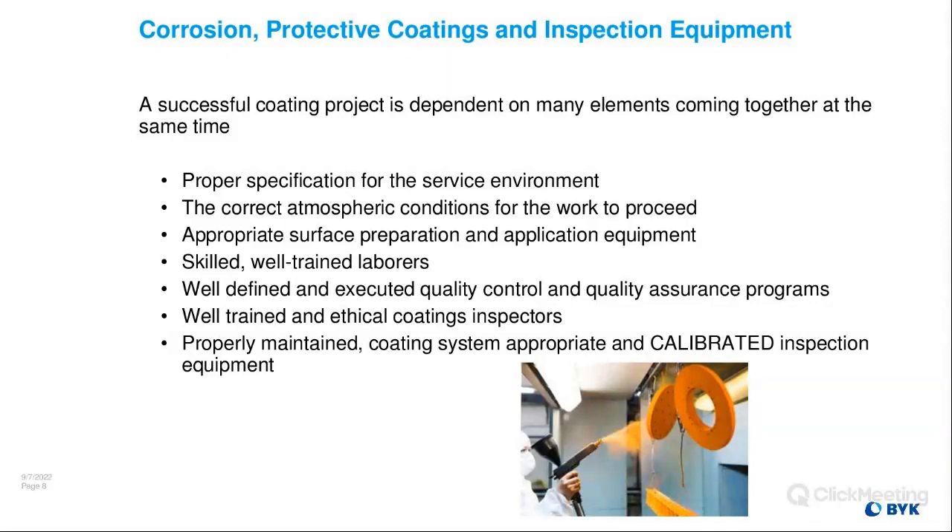Well-trained and ethical coating inspectors are critical. I myself am a NACE CIP level 2 coating inspector — that was more for my educational training than actually hanging off a bridge deck. These training programs talk a lot about the ethics behind being an inspector: do you pass a project, do you fail a project, what is right, what is wrong? And properly maintaining a coating system appropriate for the environment, plus calibrated inspection equipment, cannot be overstated. I could spend a few days talking about the requirements of calibration and the importance of keeping your equipment up to date.